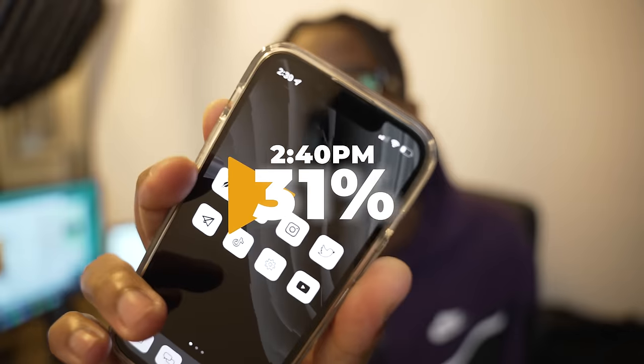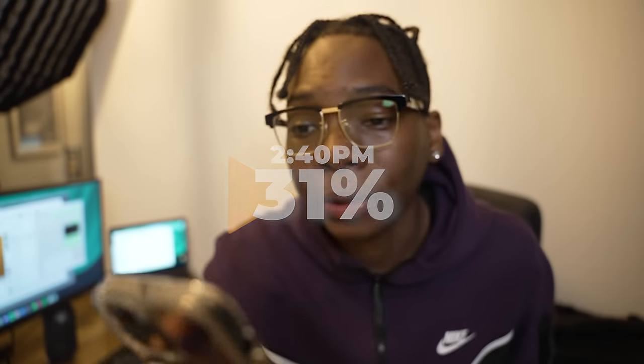It's now 2:40 and we have 31% left on the 13 mini.